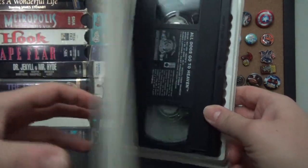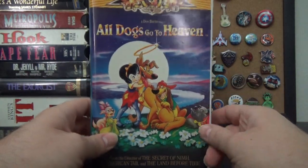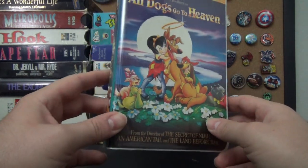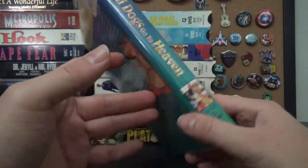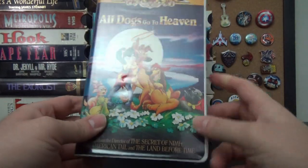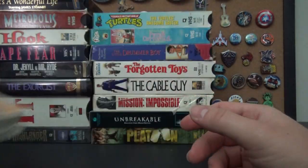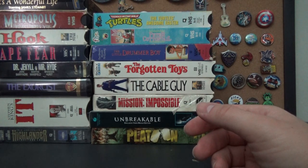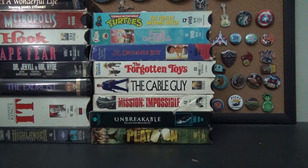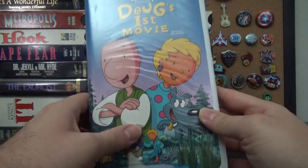Next up, some clamshells — All Dogs Go to Heaven, the clamshell version. I have the slipcover version from my childhood; this one I picked up recently. Great movie, loved it as a child — but it scared the hell out of me because of the scene where Charlie goes to hell and gets attacked by demons. Scared me as a kid, but looking back now it's kind of silly.